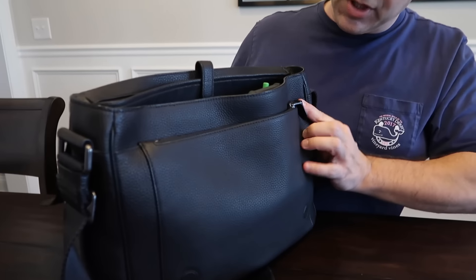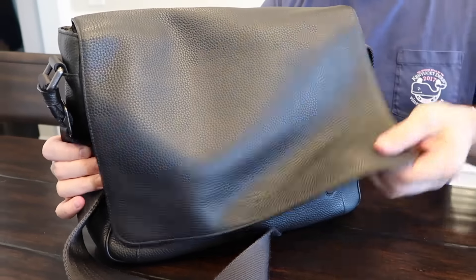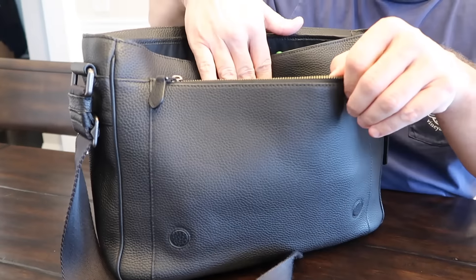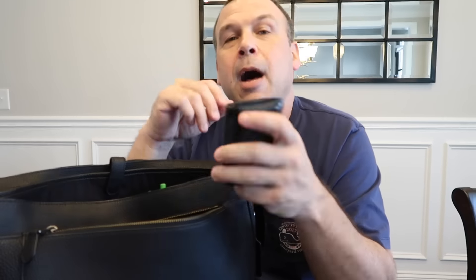Let's open up the flap. It has a magnetic closure right here. A couple of things about me when I'm in the city — I don't like stuff in my pockets as much as possible. So my wallet stays in the bag. I'm kind of paranoid about being pickpocketed. I know it's silly, but we're in tourist areas.